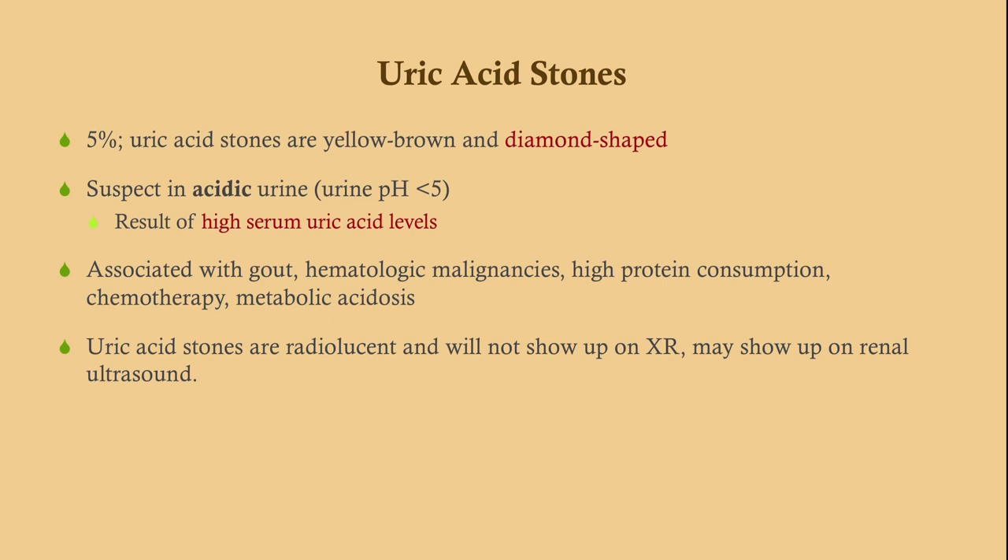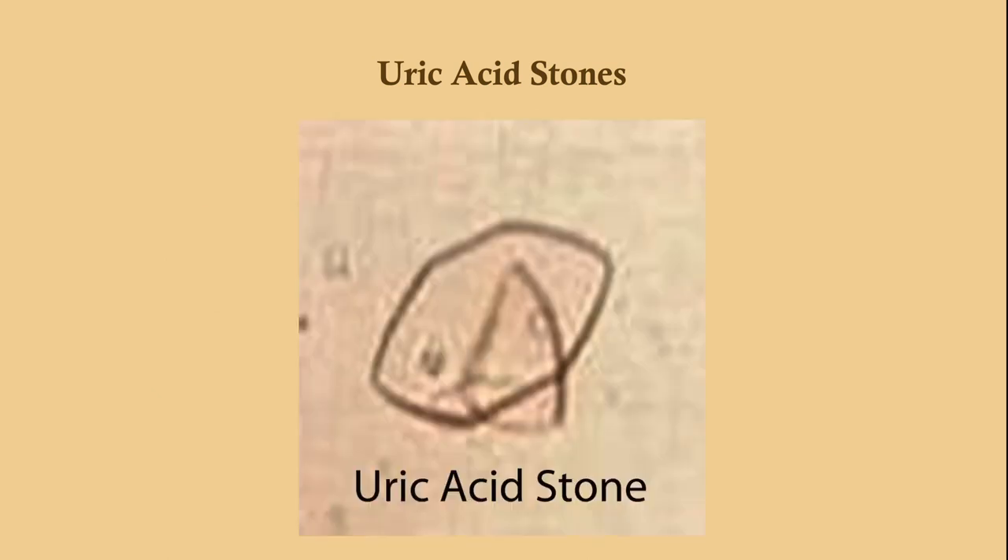Uric acid stones are diamond-shaped and occur in acidic urine — look for a urine pH under five. They result from high serum uric acid levels. Associate this with hematologic malignancies, tumor lysis syndrome, high protein consumption due to breakdown of purines, and a history of gout. Uric acid stones are radiolucent, so they won't show up on x-ray, but may show up on renal ultrasound and will likely show up on CT.